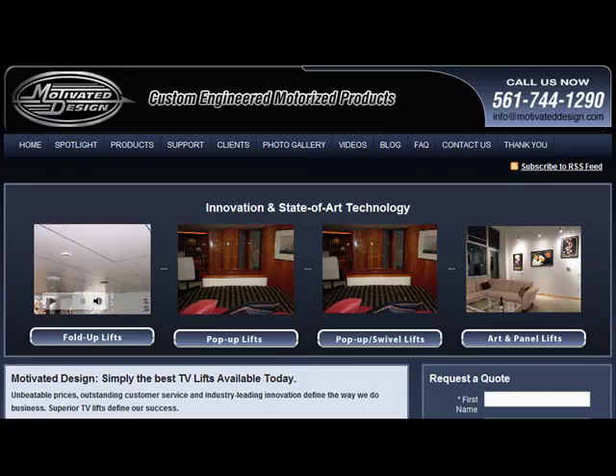We are now here at the Motivated Design website, the manufacturers of simply the best TV lifts available today. They manufacture TV lifts with unbeatable prices, outstanding customer service, and industry-leading innovation. Let me share with you a few more kinds of TV lifts manufactured by Motivated Design.